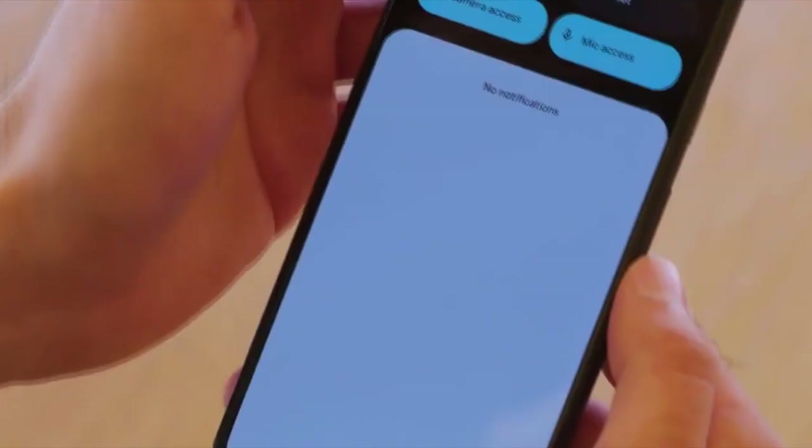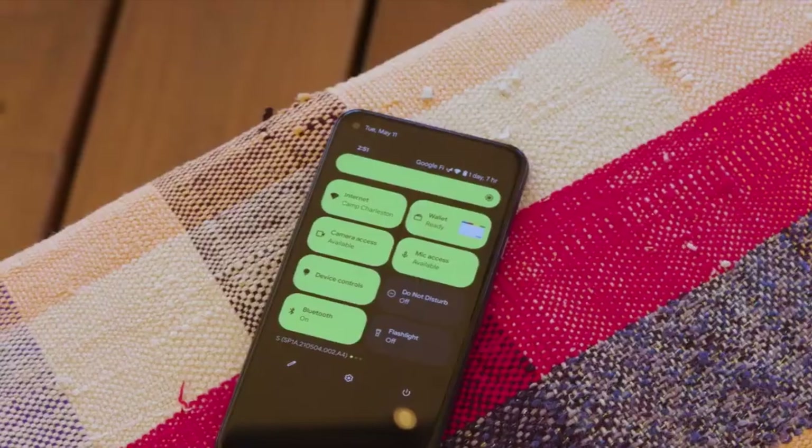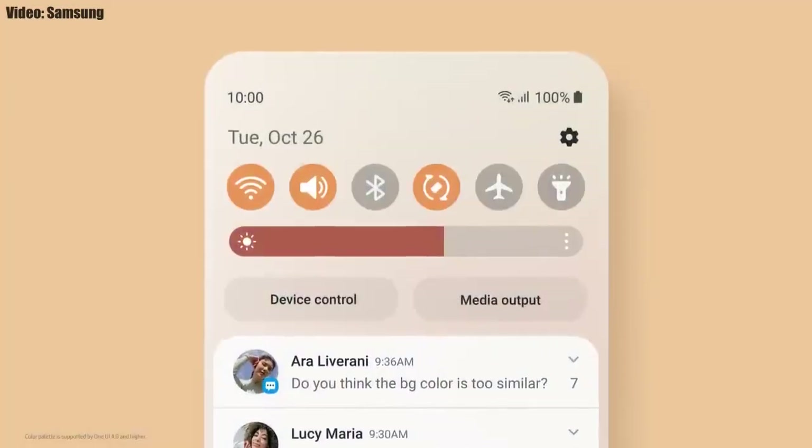Android 12 features include Material You design, thick brightness bar, privacy indicators, and things like that. On top of Android 12, there will be a new version of Samsung's custom UI or skin, which will be One UI 4.0.